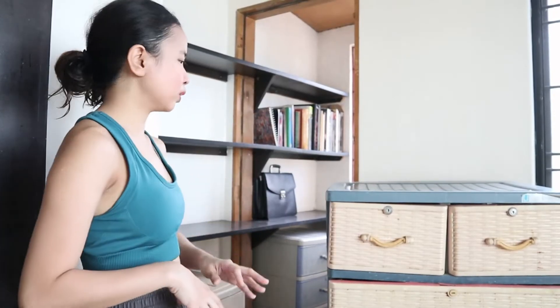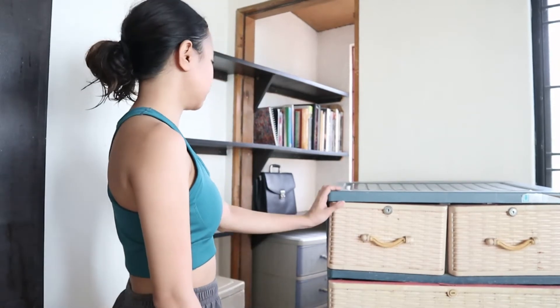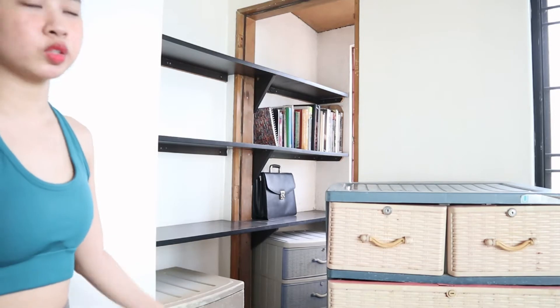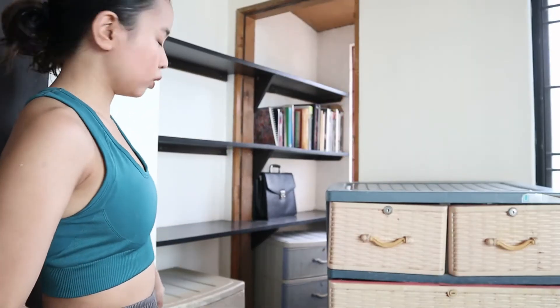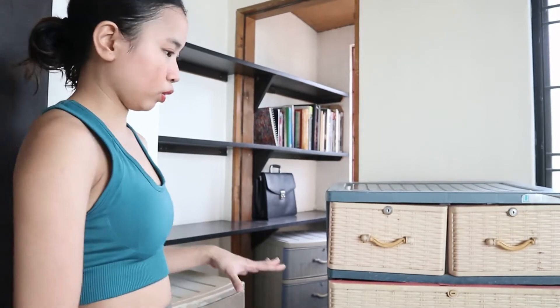Let me bring you closer — these Dura boxes, I want to upcycle them because it would be a waste to just let them go. I'm going to repaint them to make them white. That's what I'll put here so I can store my stocks for Agos.